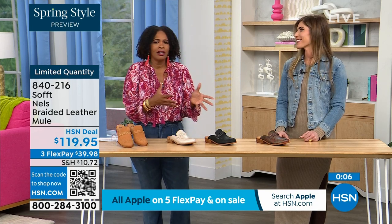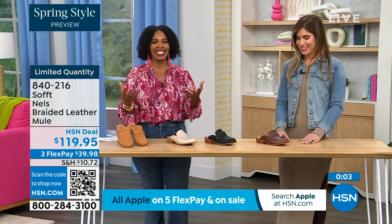We don't usually see printed loafers, so that's another reason to get it for sure.